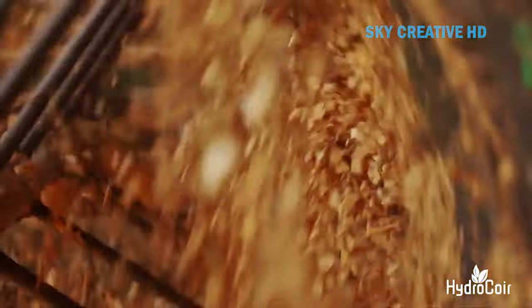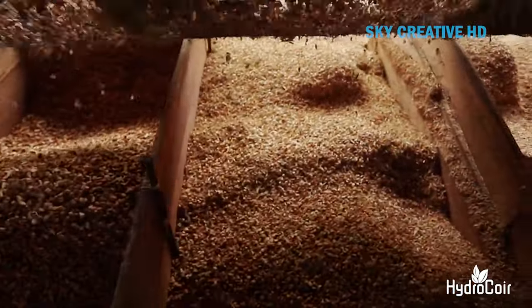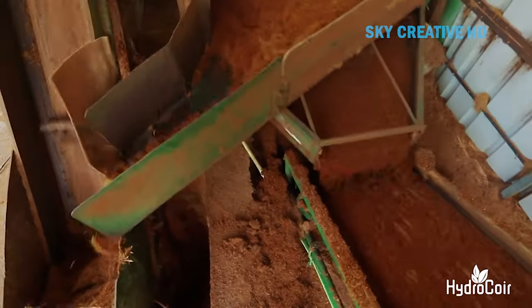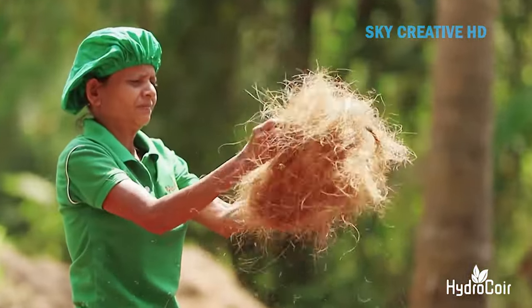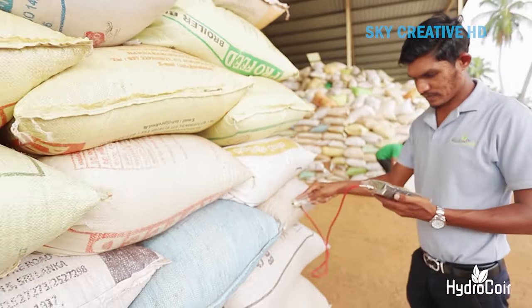The dried coir fibers and dust are then separated into different grades based on size and quality. Depending on the end product, the coir might be further processed, such as being chopped into smaller pieces or buffered to adjust its pH level. The finished coir substrate is then packaged in various forms, such as coir blocks, bricks, or bags, depending on the customer's needs.